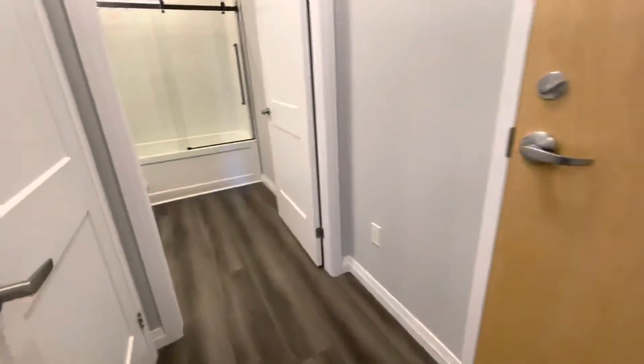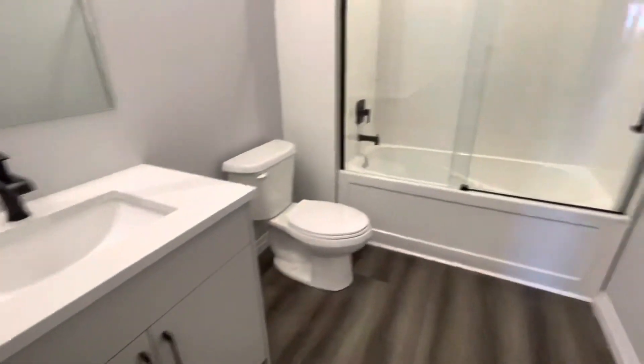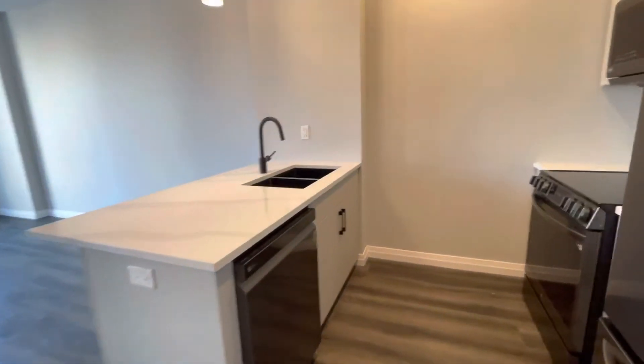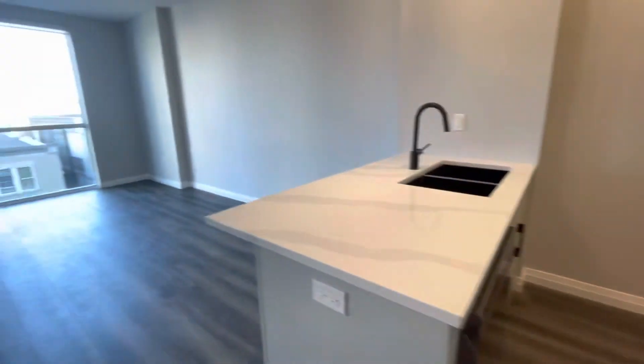Carpet free. Little entrance way here. Bathroom here. So that is Unit 403, 60 Charles Street West.